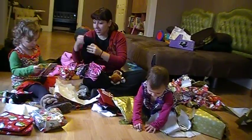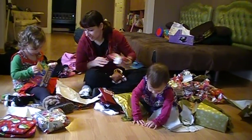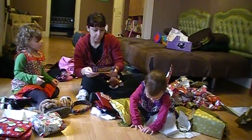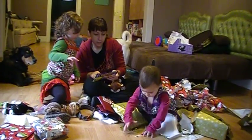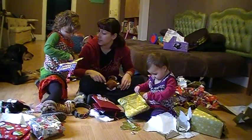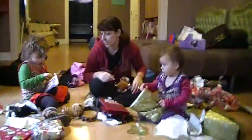Let's see what these are. Bathtime stickers. Mina, these go in the tub. These are for the tub when we take a bath. We're going to take a bath later.